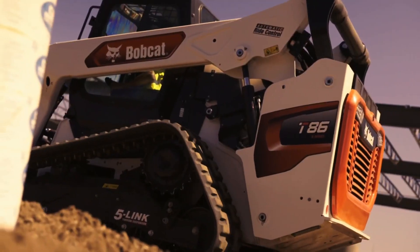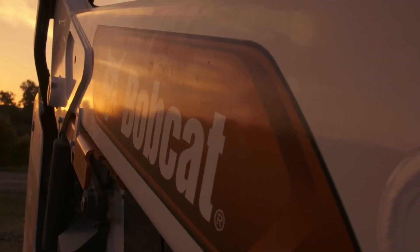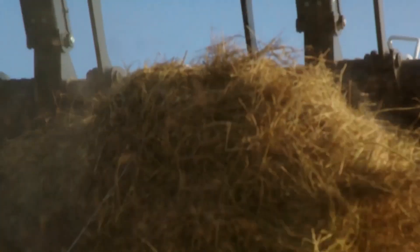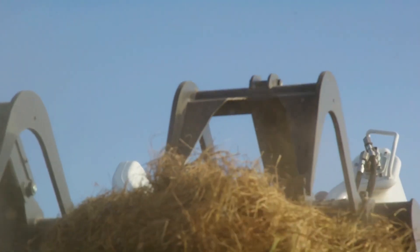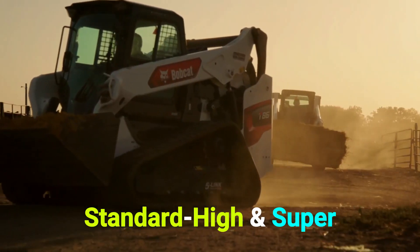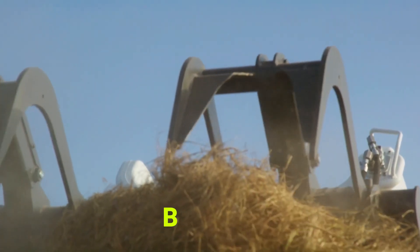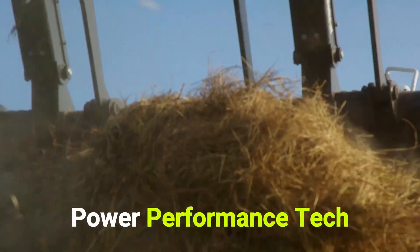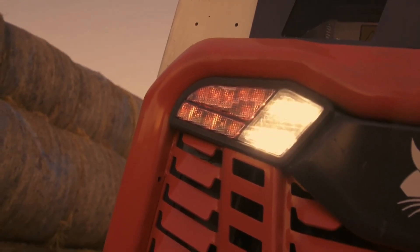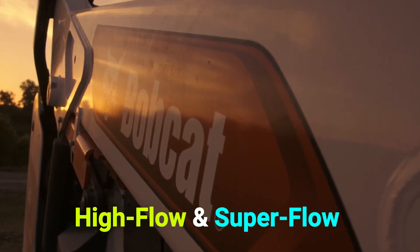Bobcat. The Bobcat S86 skid steer loader is setting new standards for productivity, attachment versatility, speed, control, and weight-to-horsepower ratios. It delivers three hydraulic flow options — standard, high, and super — in one machine, and features Bobcat's exclusive premium power performance tech, a power management system that distributes power more efficiently on loaders equipped with high-flow and super-flow hydraulics.